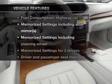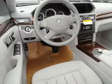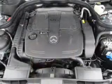Plus, enjoy these notable features that are included in this vehicle: power door locks, power windows, and cruise control.